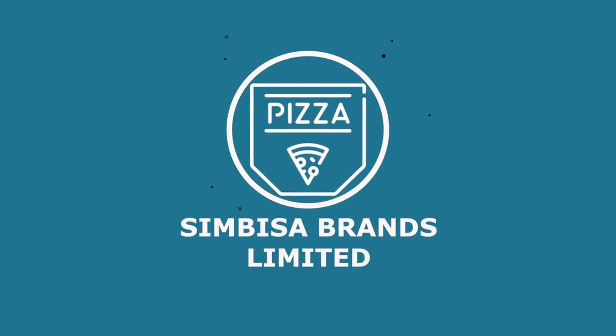At number two is Simbisa Brands Zimbabwe Limited, which is involved in the quick service restaurant business - what most people refer to as fast food. The company has a lot of intellectual property, recipes, and know-how for the best chicken, ice cream, or pizza in the region, which it licenses to franchisees in other countries while also operating its own restaurants. Currently the company is available in 11 countries within the African region, making it very diversified.